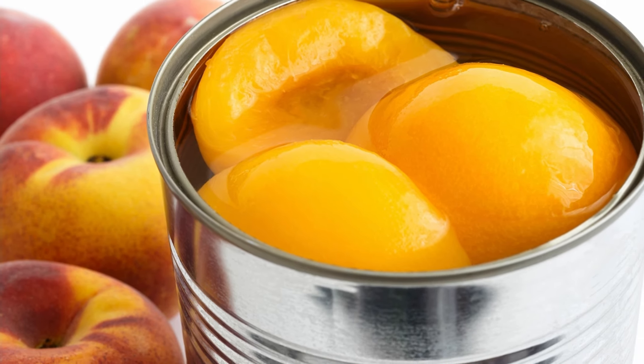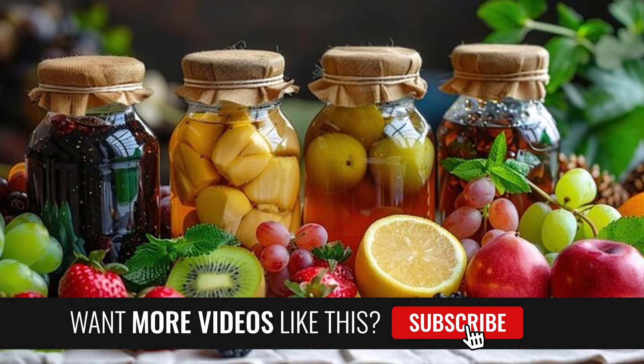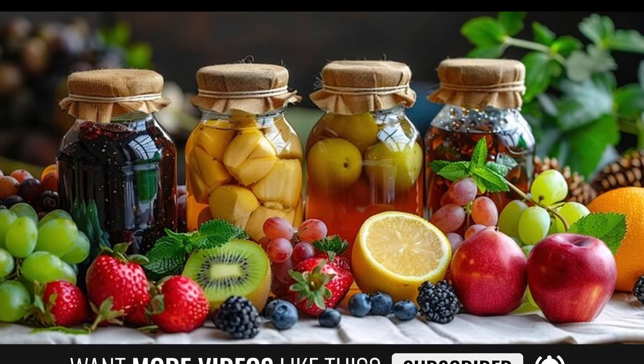Canned fruit. Canned fruit is a great way to satisfy your sweet tooth while still getting essential vitamins. You can eat it on its own, or use it in desserts or smoothies.